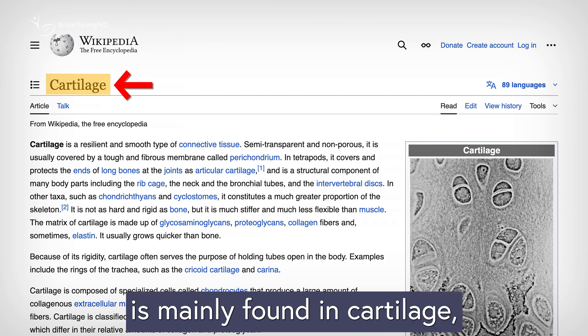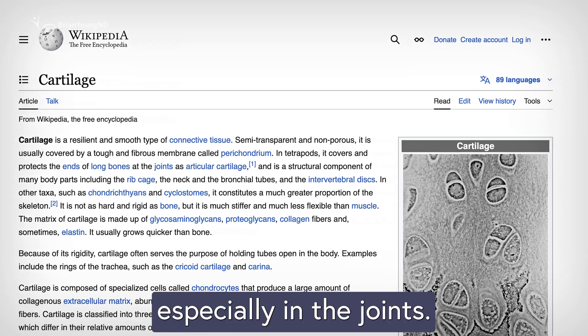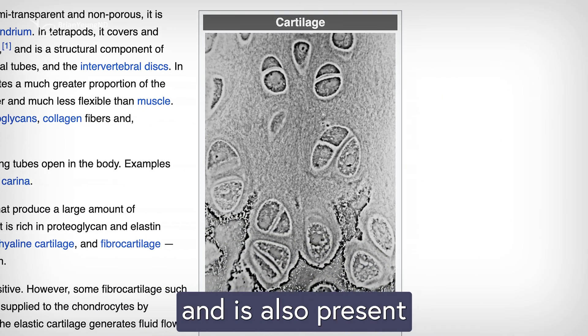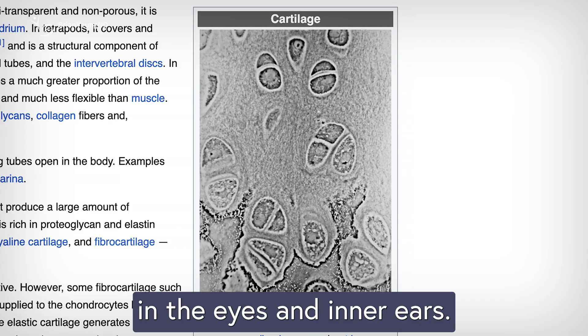Type 2 collagen is mainly found in cartilage, especially in the joints. It plays a key role in flexibility and shock absorption, and is also present in small amounts in the eyes and inner ears.